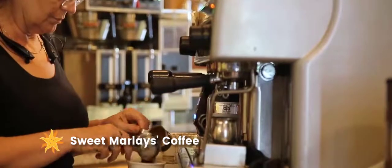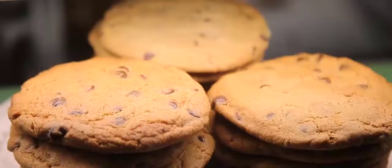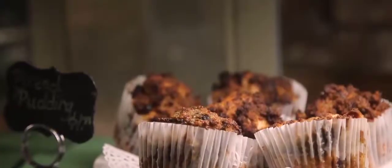Craving a caffeinated pick-me-up? Get your fix at Sweet Marley's Coffee. While you're there, get a little something sweet to go with your drink.